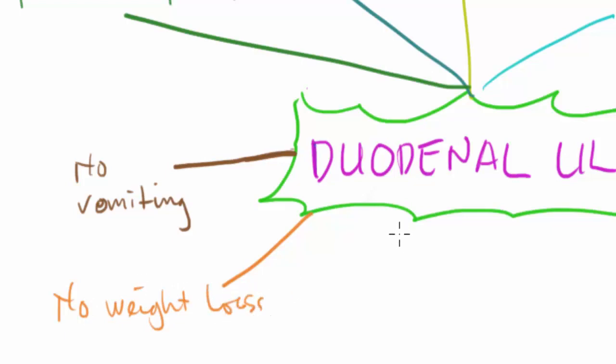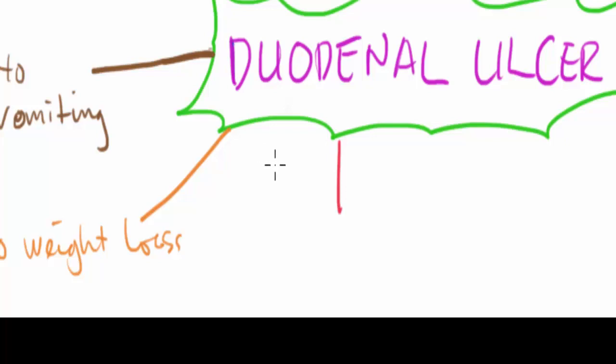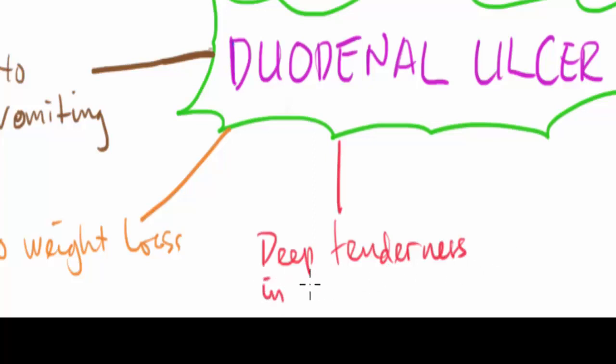Regarding tenderness, in duodenal ulcer there is deep tenderness in the hypochondrium region.